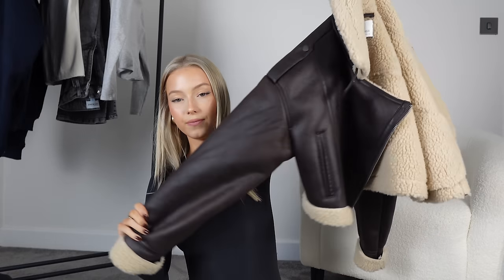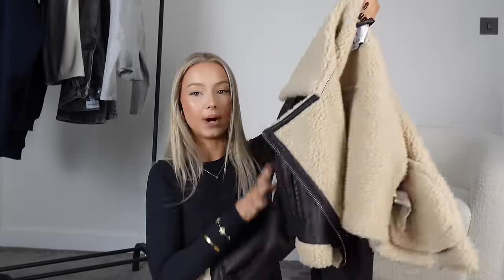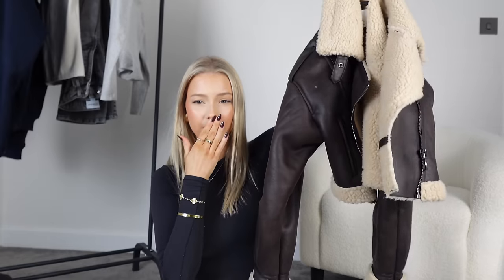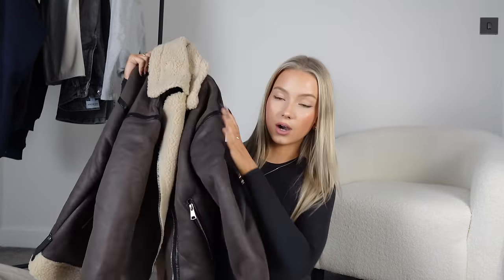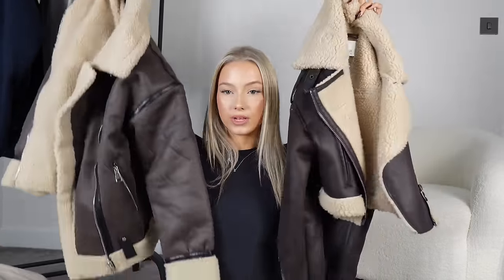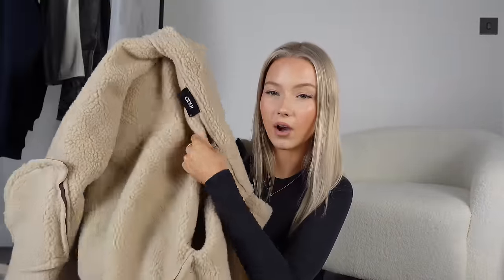Next we have an aviator jacket. I have two — one is cropped, one is not. This one is from Stradivarius, though I got it from ASOS. I'll try and find all the links and put them in the description. It's really thick and nicely lined. Then I have this one from Cider which is just a longer version — they're literally identical, this is just a longer one. Both have teddy lining all the way through, which makes them warmer.